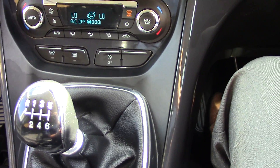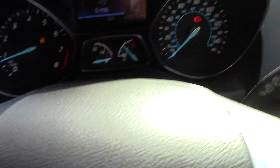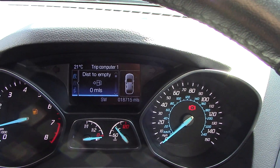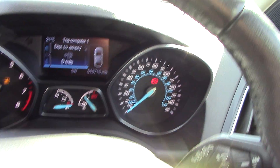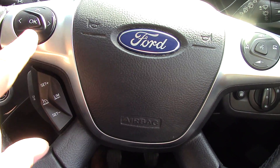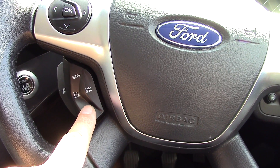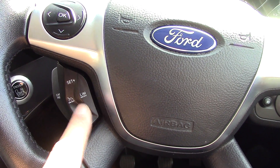Coming down to a six-speed manual gearbox, then we're going to go over to the trip computer, speedo and rev counter, and then coming out to a multifunctional steering wheel. This one controls your trip computer - up, down, left, right and OK to any menu - and then we've got cruise control and limiters on the bottom one.